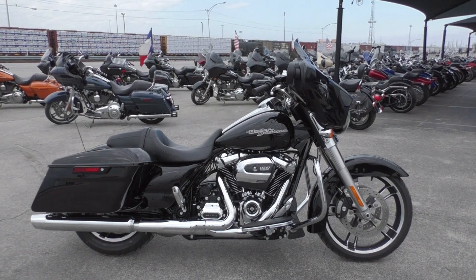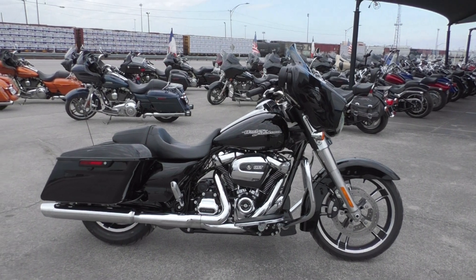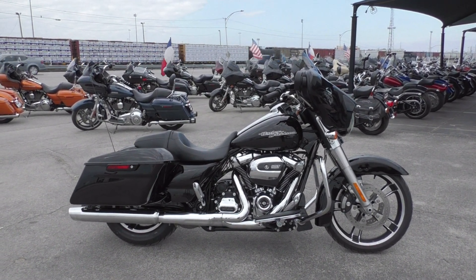What's up guys, Nick here with American Motorcycle Trading Company in Arlington, Texas. I've got a 2017 Harley-Davidson Street Glide with me today.